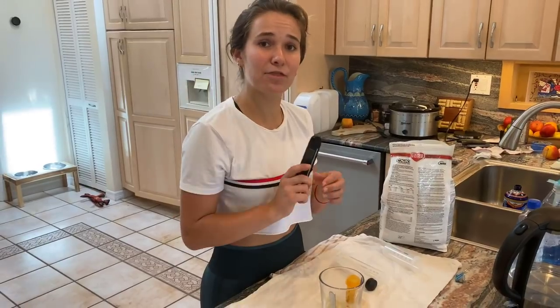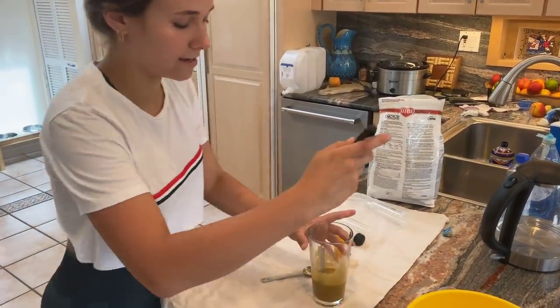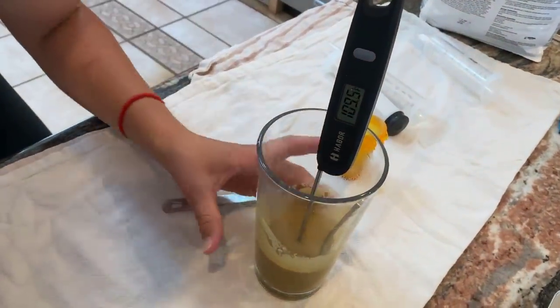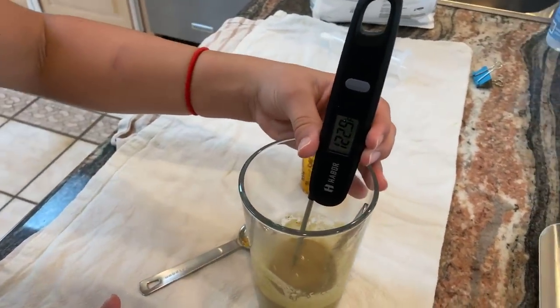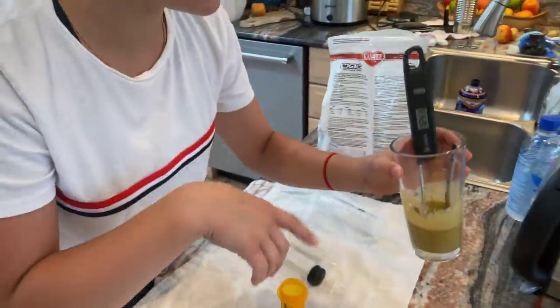Now I'm going to take my thermometer, turn it on, and check the temperature of this food. It is definitely going to be extremely hot — 116, 120 — yeah, it needs a little bit to cool down. So I'm going to leave the formula here to cool and go weigh these babies right now.